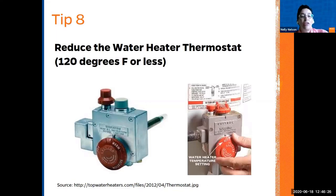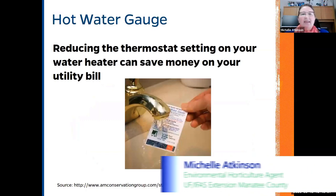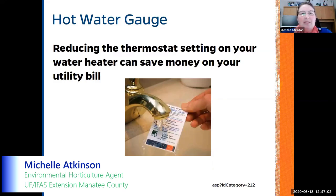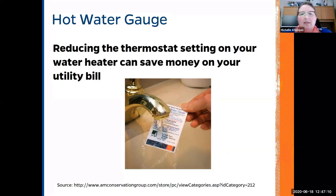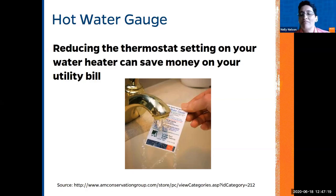For the thermostat: reduce your water heater setting to 120 degrees Fahrenheit or less. Don't change it constantly between winter and summer settings — that is not proper practice. Set it once and leave it. If you have additional questions, feel free to send an email or call the Sarasota-Manatee Extension Office. Thank you.